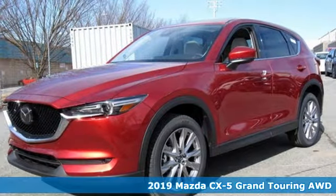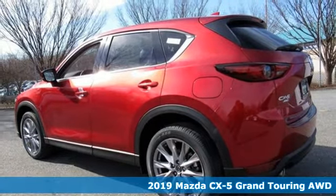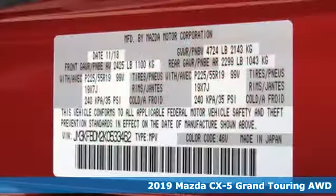It's a new 2019 Mazda CX-5. With Mazda, driving's what matters most. It comes nicely equipped with features you'll love.